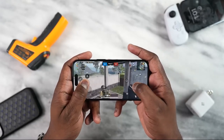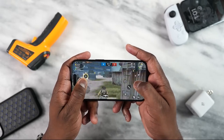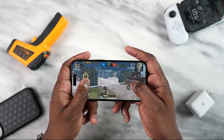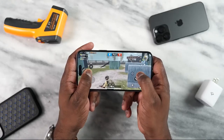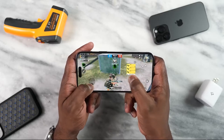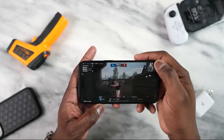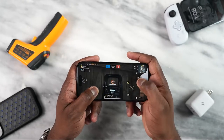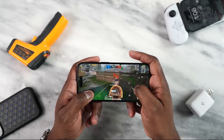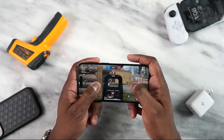PUBG Mobile ran really well at Smooth Extreme, as you would expect — felt really smooth, good gameplay, and again great audio. When we played at Ultra HD Ultra, I felt it looked a little jittery to me, but that's something I would have to measure and see. That's usually around 40 frames per second. What do you guys think about the gameplay at Ultra HD Ultra?